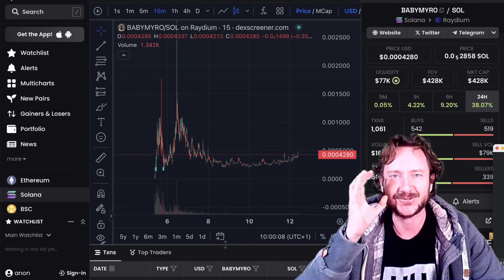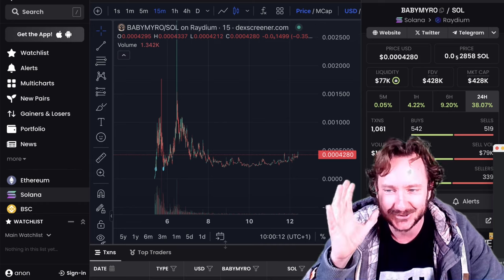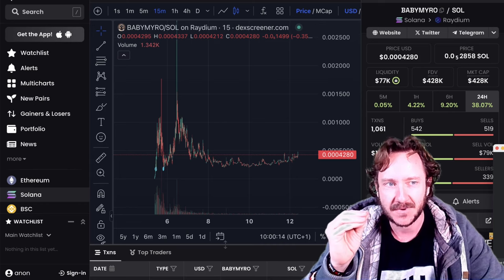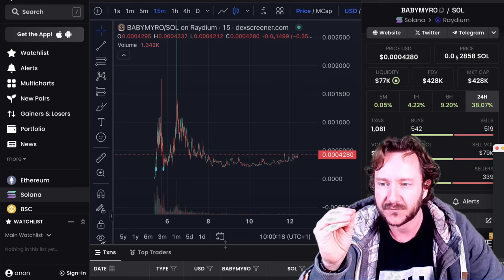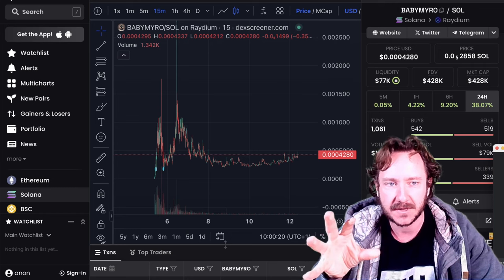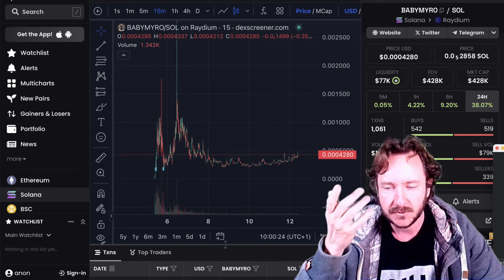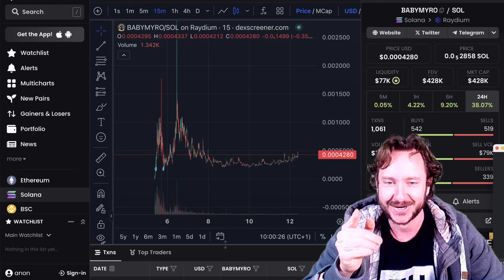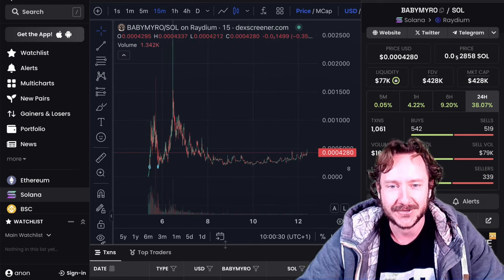Good morning ladies and gentlemen, this is Tommy.crypto. The baby miro chart is looking super primed — this might be a hundred-x potential you have right here. I will explain everything in this video about why this thing is so exciting right now. Let's start right now and let's go — DEX screener chart for baby miro.